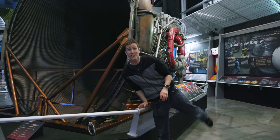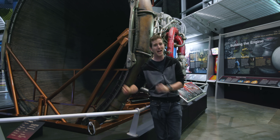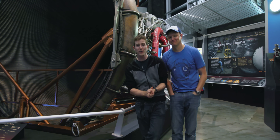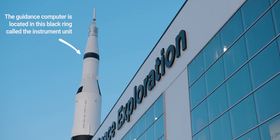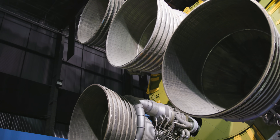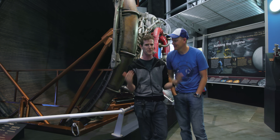Great news everyone. We're here at the US Space and Rocket Center in Huntsville, Alabama, and I brought myself a friend. What's up? It's Destin from Smarter Every Day, and he is going to be dropping some knowledge bombs today. Because behind me is the actual guidance computer from the Saturn V rocket. This is one of the engines — maybe you can enlighten us. What's the significance of the Saturn V?